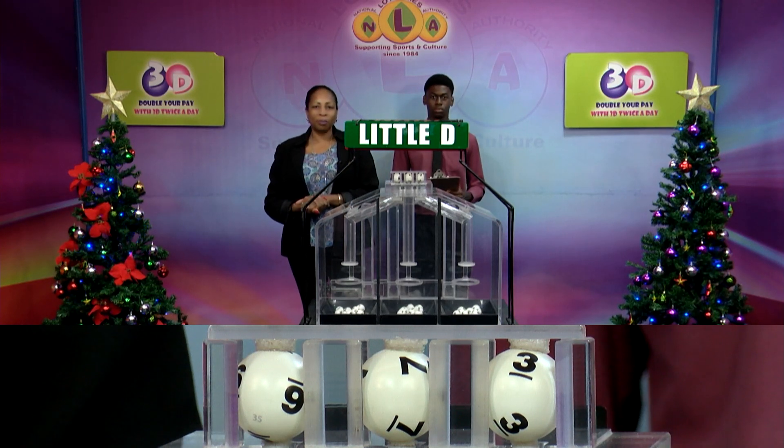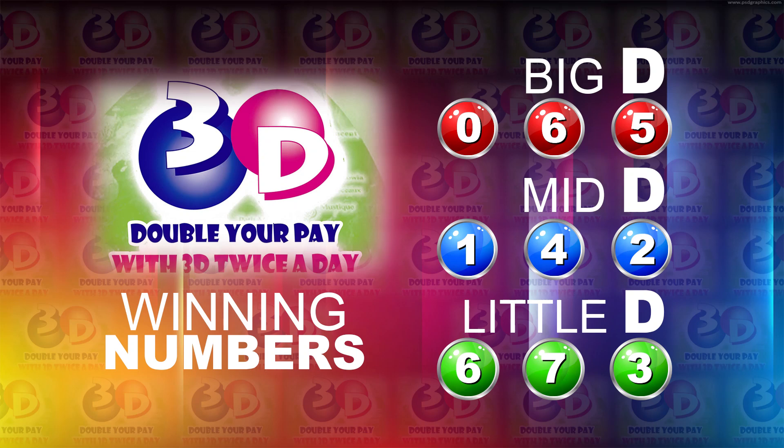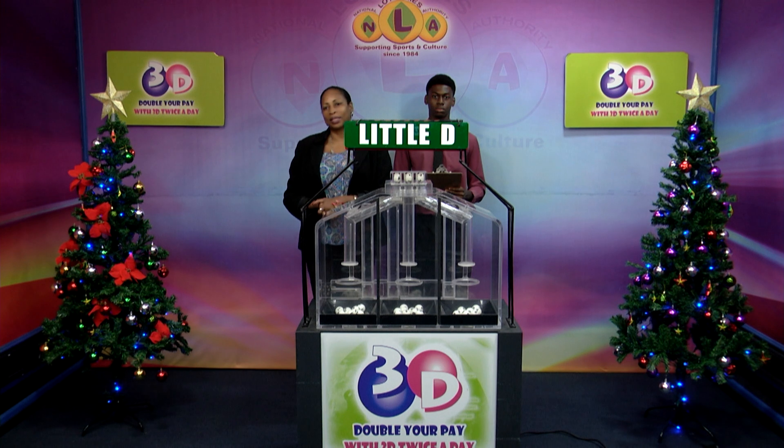I will now recap the winning numbers. The Big D Winning number: 0, 6, 5. The Mid D Winning number: 1, 4, 2. And the Little D Winning number: 6, 7, 3. Thank you for playing 3D. Our next draw is on Monday. Remember, you can double your winnings with 3D twice per day. Stay tuned for the Playful Draw.